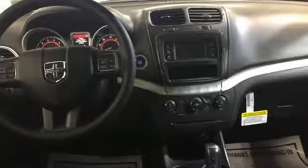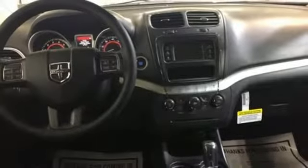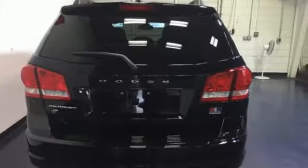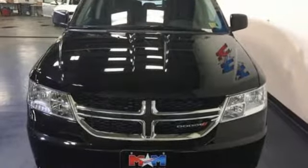And with ample room for passengers, you also have the flexibility of fold-flat rear seats to offer up a lot of room to stuff with your stuff. Stretch your imagination with this limitless crossover.